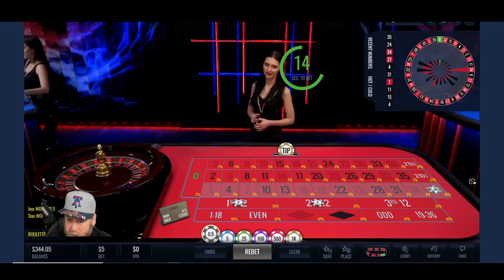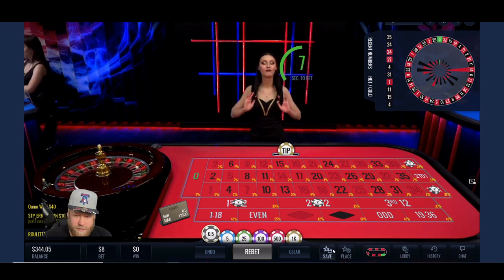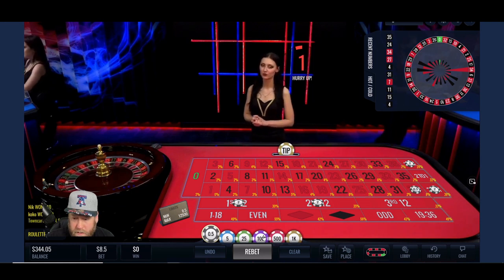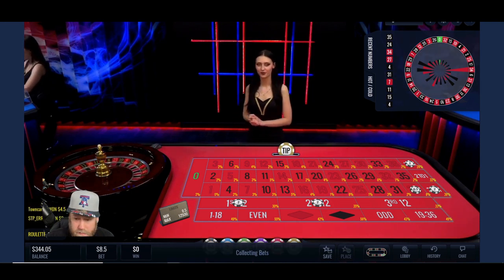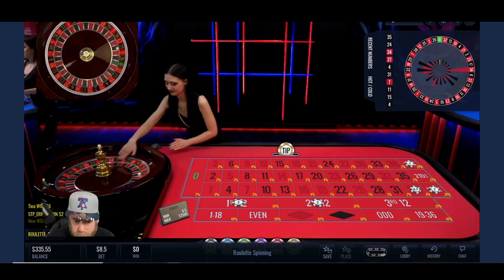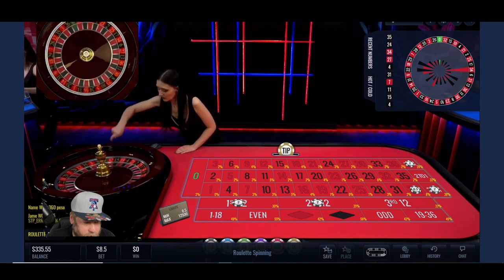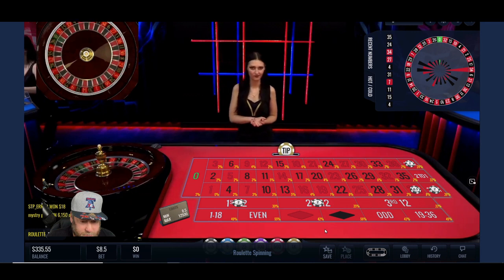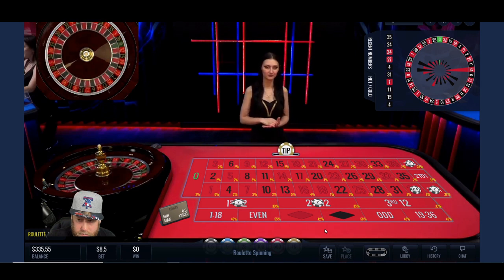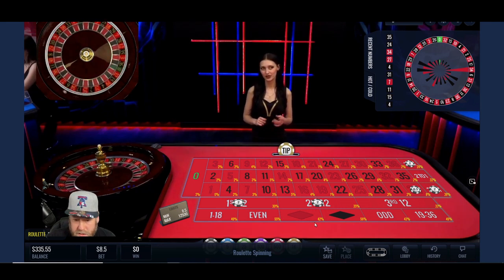I'm going to just try and get a couple extra dollars here. Playing this route, I'll bet 34 just in case. Could be a mistake trying to get a little extra money for the win, but we'll see — I do want to have some progression.